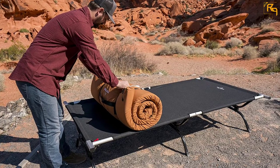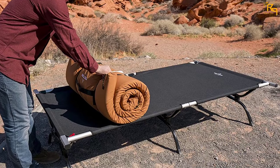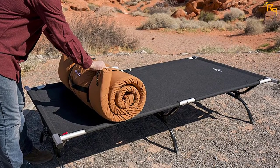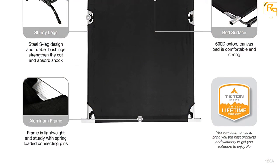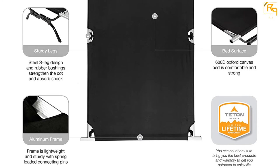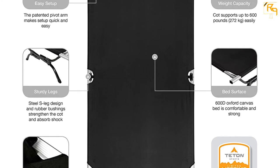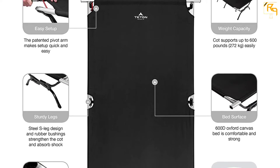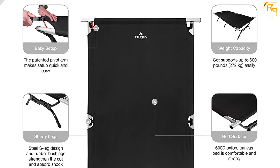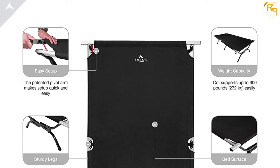This camping bed comes with lightweight construction to ensure that it is easy to transport. It also features heavy-duty construction to ensure it is strong for both kids and adults. The product comes with a strong steel S-leg that is reinforced to give it stability and superior strength. Furthermore, this camping bed has a pivot arm revolution that simplifies the setup of this bed.